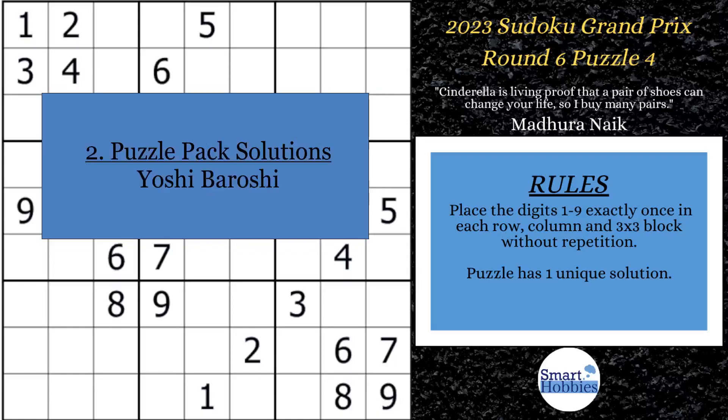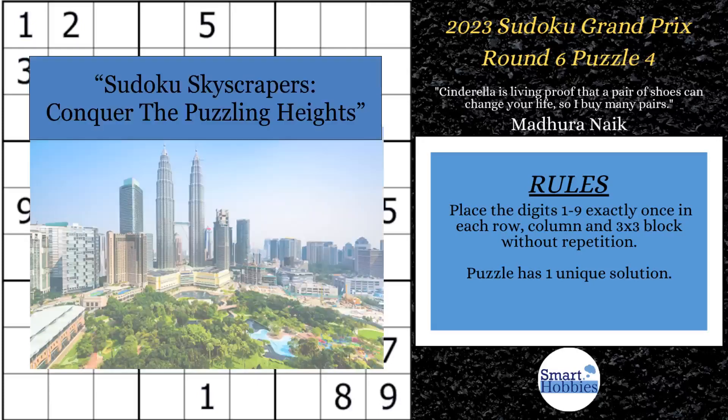A big shout out to Yoshi Broshi for giving me the correct solution for the August Reward Puzzle Pack by Florian Wirtman. Great job, Yoshi. I just released a solutions video to my Smarty Party members to show you how to get the correct solutions to every puzzle. Thank you so much, Florian, for this amazing pack. My next reward pack for members only is coming out September 1st, and it's called Sudoku Skyscrapers: Conquer the Puzzling Heights.